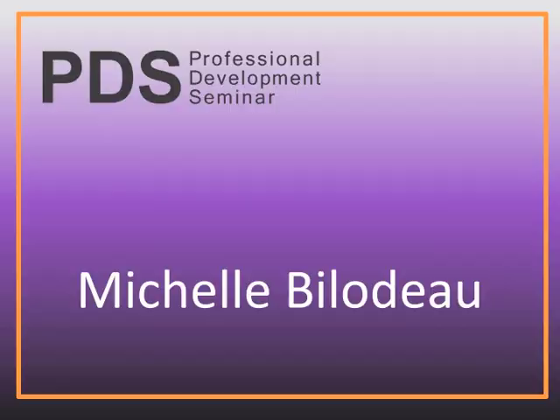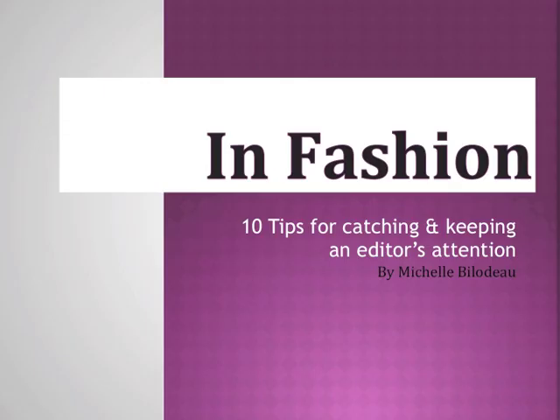Our next speaker today is Toronto editor Michelle Biladeau. She is a freelance fashion and beauty writer based here in Toronto. She has worked and contributed to the top magazines in Canada, including Flair, Fashion, Chatelaine, Hello Canada, and the Huffington Post Canada. Michelle Biladeau is also editor of FrontRowMag.com, a fashion and beauty website that sees upwards of 30,000 views per month. Michelle will open our eyes to new opportunities using purple cow visibility.